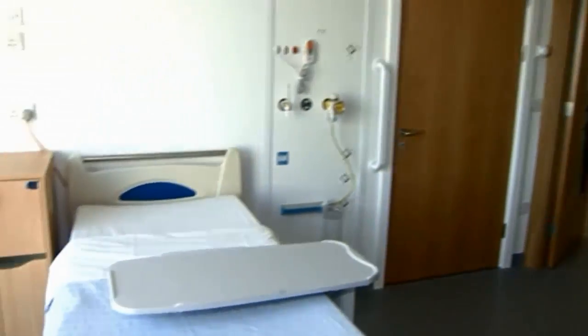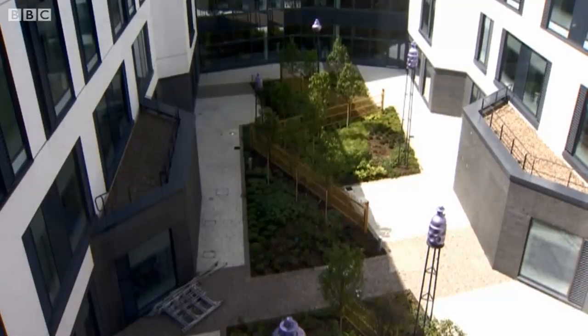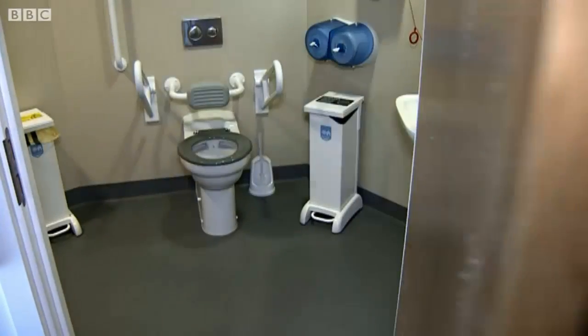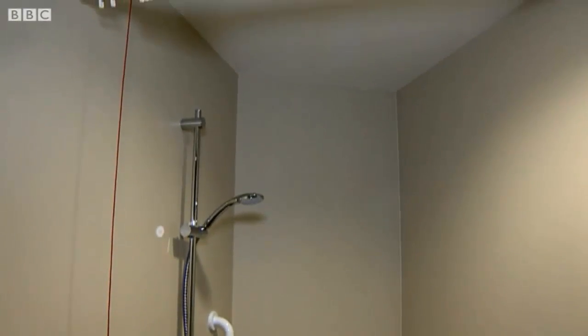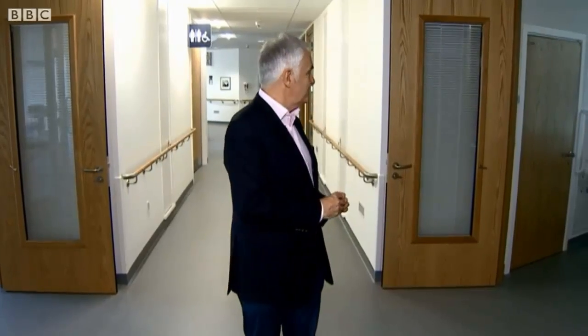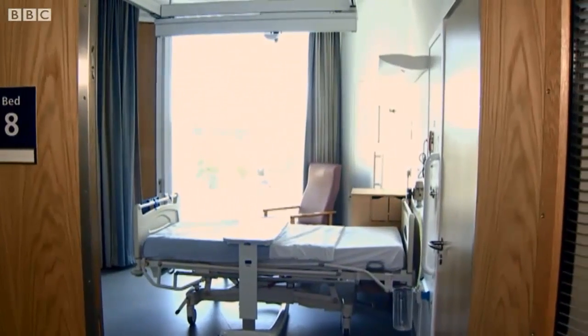Most patients get their own room, each with a pleasant view and floor-to-ceiling window. There's an ensuite bathroom come wet room. In the past one of the worries about single rooms is that patients might be out of sight and out of mind. But look at the way it's been designed — if a nurse stands here and just moves like that, you can see directly into four separate rooms.